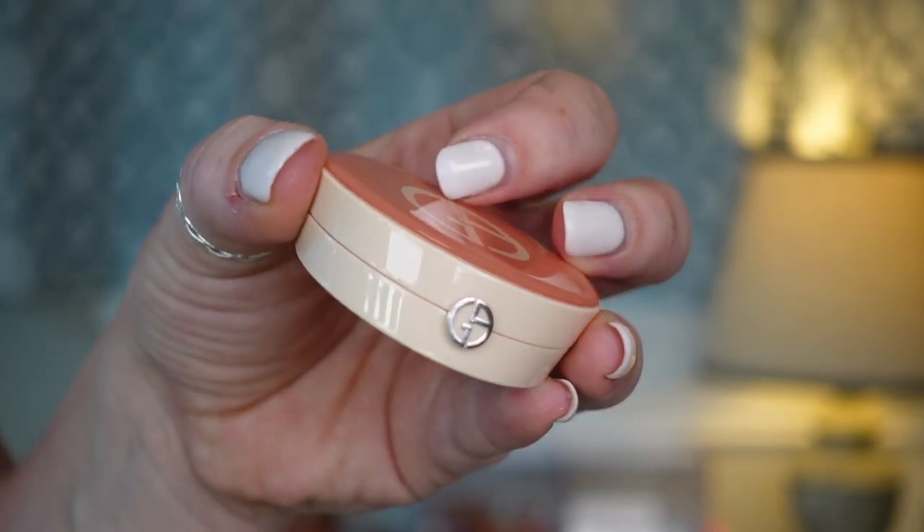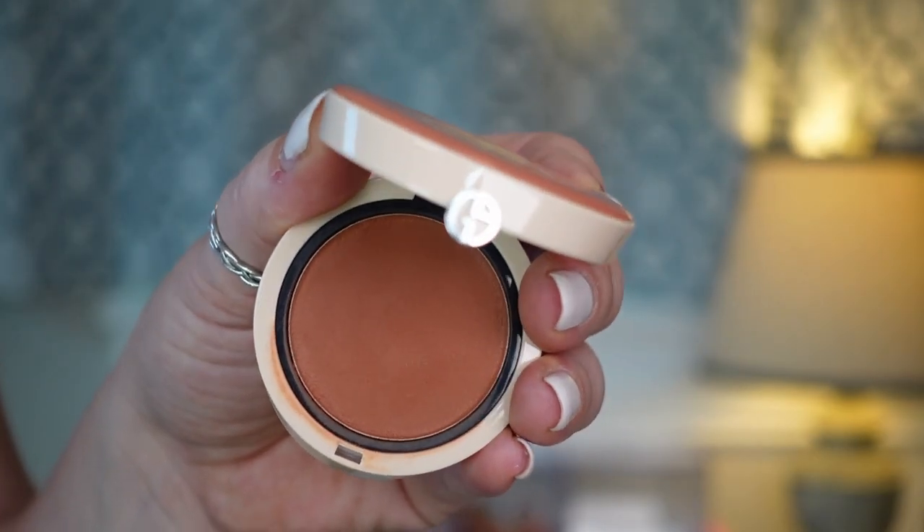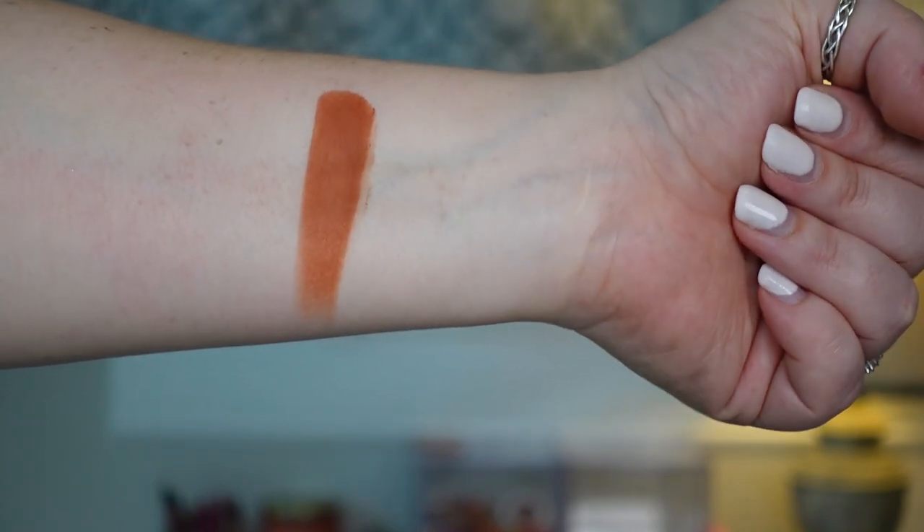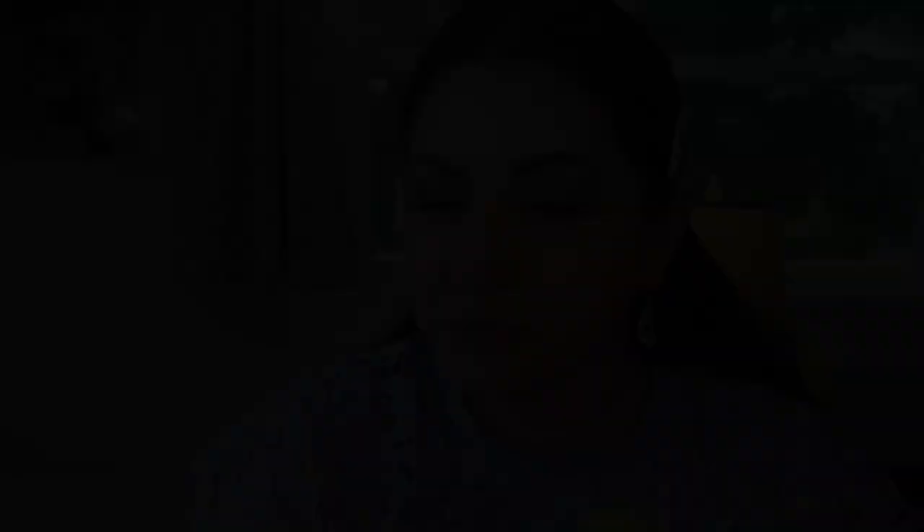The next two are the final two — very pigmented but very different in formula. The first is the Giorgio Armani Neo Nude Melting Color Balm. Despite looking almost like a powder when you open it, it is cream — a cream to powder formula. It has no luminosity whatsoever — completely matte. This is the most pigmented compact cream blush I have. I use an overly fluffy brush, diffuse it on the back of my hand, and then blend into my cheeks — it looks super airbrushed and never gets patchy. Probably the most expensive product in today's roundup, but I don't regret it. This one is in shade 30.